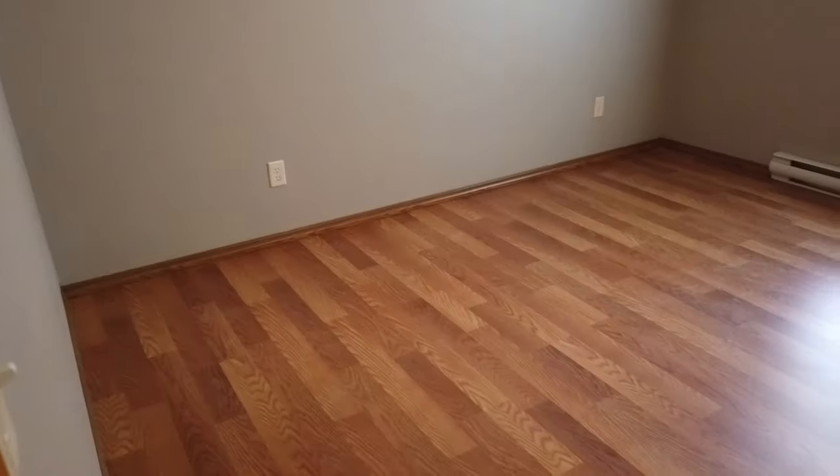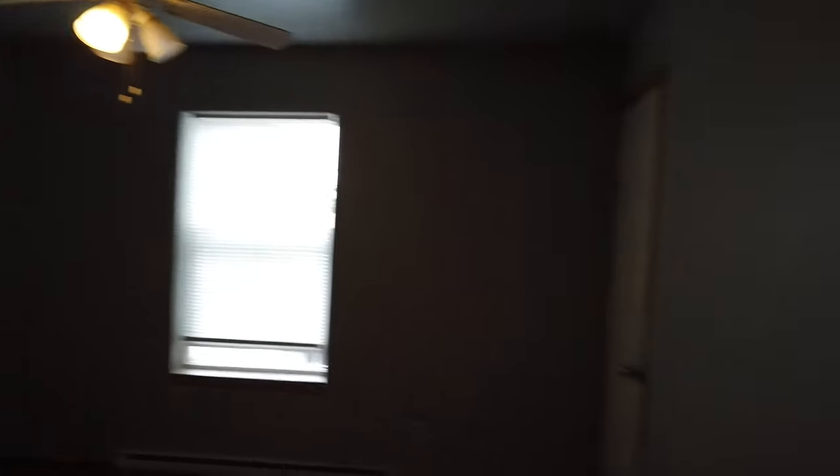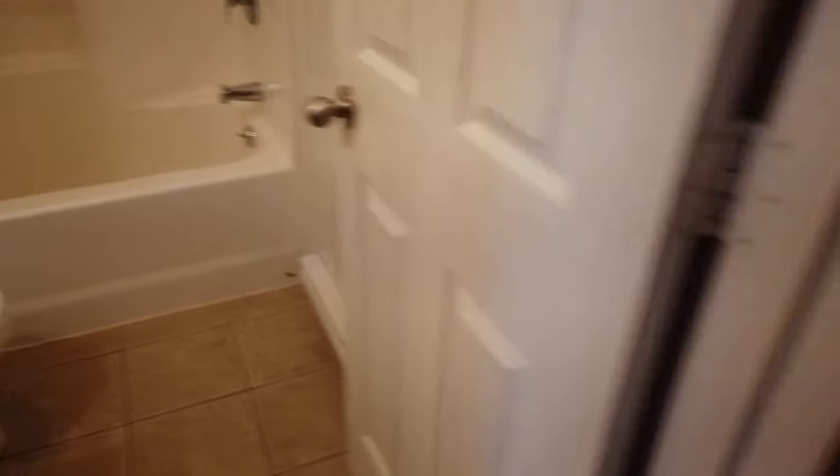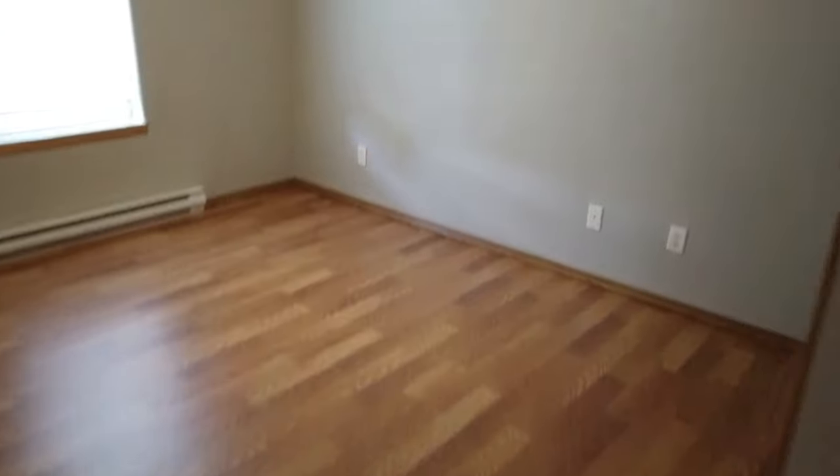We've got a full bath in here — combination shower and bathtub. Second bedroom — I believe both bedrooms are equal size.